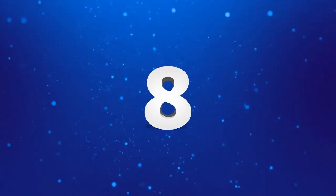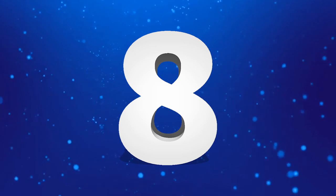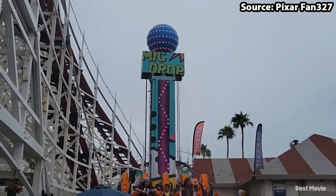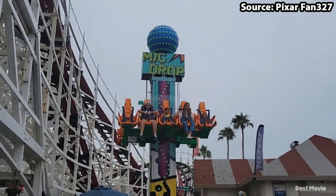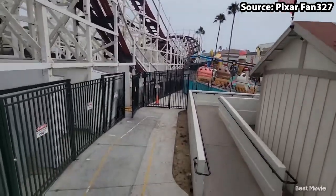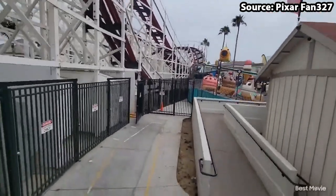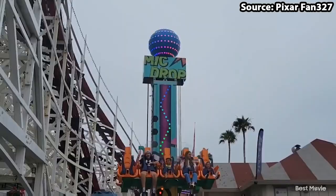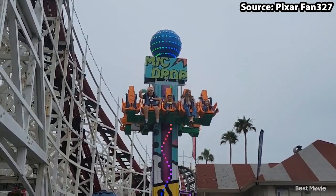If you are scared of heights, skip to number 7, as for our number 8 spot we are going to head on to Mic Drop. Standing at 3 stories high, this is definitely not for the faint of heart. Once boarded, your seat along with 9 others will rise, drop and bounce, providing a crazy amount of air time for a ride that only lasts 2 minutes.